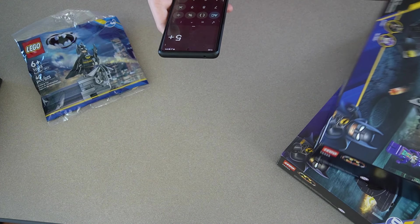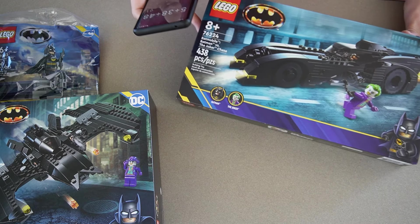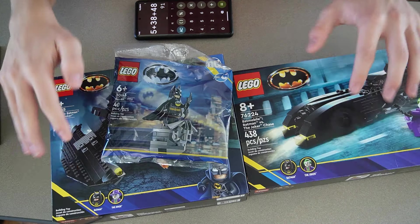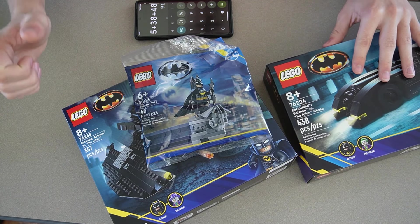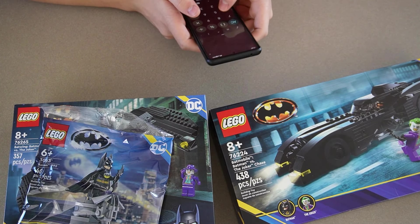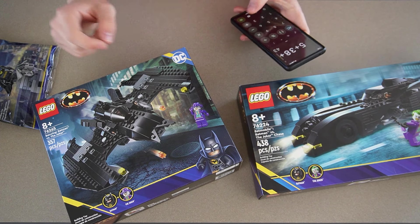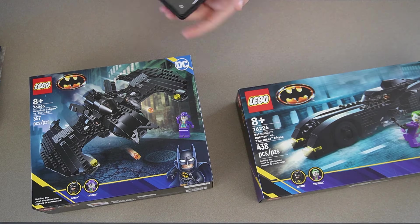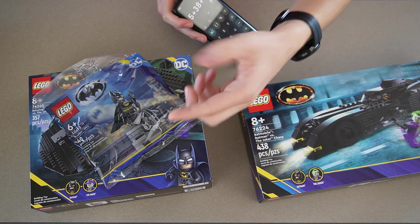For the Batman pack: the poly bag is $5, the Batwing is $38, and the main Batman set is $48 at retail — odd pricing. All three added up is $91, which is $6 more than the Star Wars sets. Adjusted for sale prices, the poly bag stays $5, Batwing stays $38, and the big set is $10 off at $38, totaling $81 on sale. That's $12 more savings than the Star Wars pack on sale.